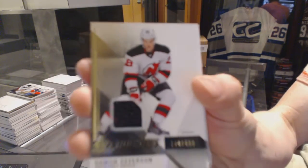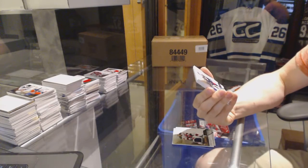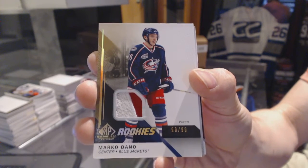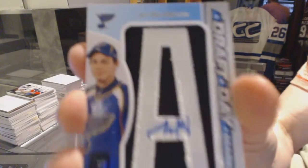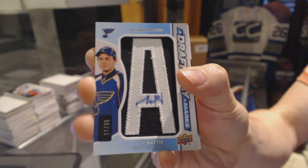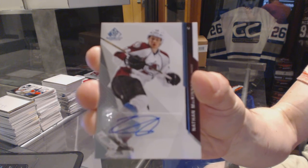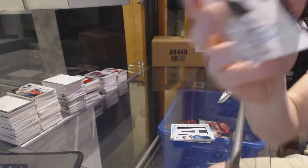Rookie jersey numbered to 499 for the New Jersey Devils, Damon Severson. Two-color rookie patch number 90 of 99 for the Columbus Blue Jackets, Marco Dano. Draft day marks number 27 of 35 for the St. Louis Blues, Ty Rattie. And we finish with a base autograph for the Colorado Avalanche, Nathan MacKinnon. Nathan MacKinnon autograph for the Avs.